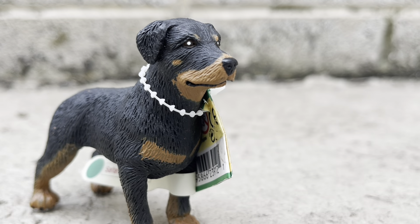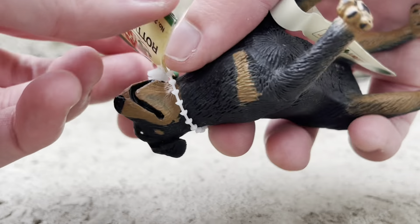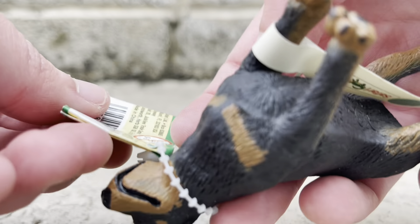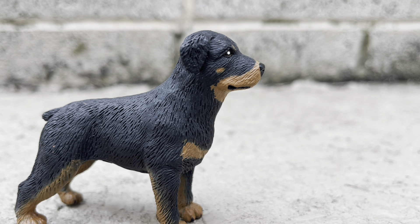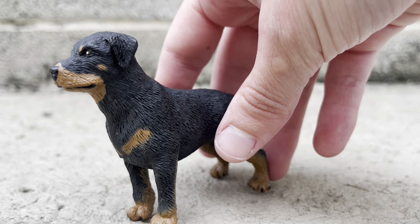Wow, he's beautiful. Sometimes they have something on the inside — I don't think this one does. Alright, here he is with the tags off. Wow, he is beautiful. This guy was worth looking for.